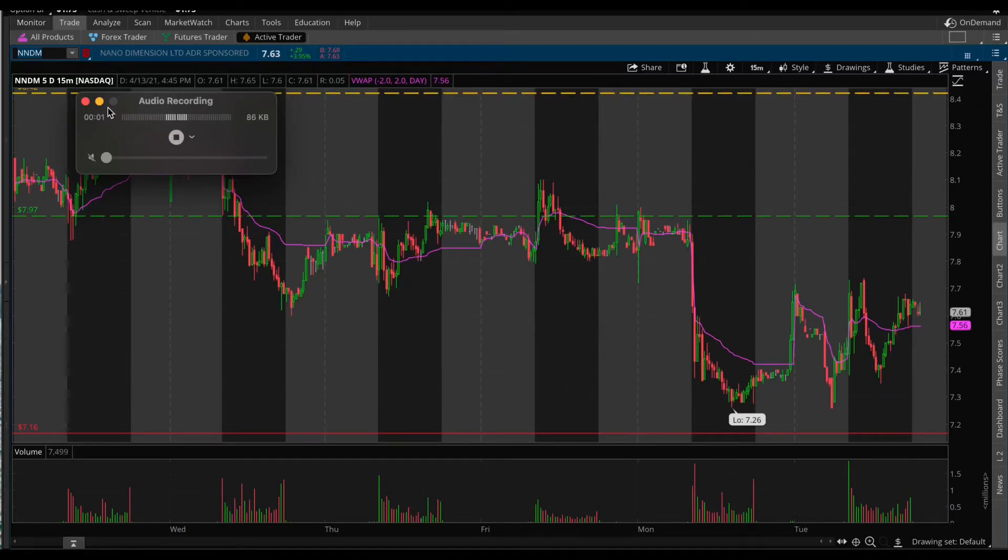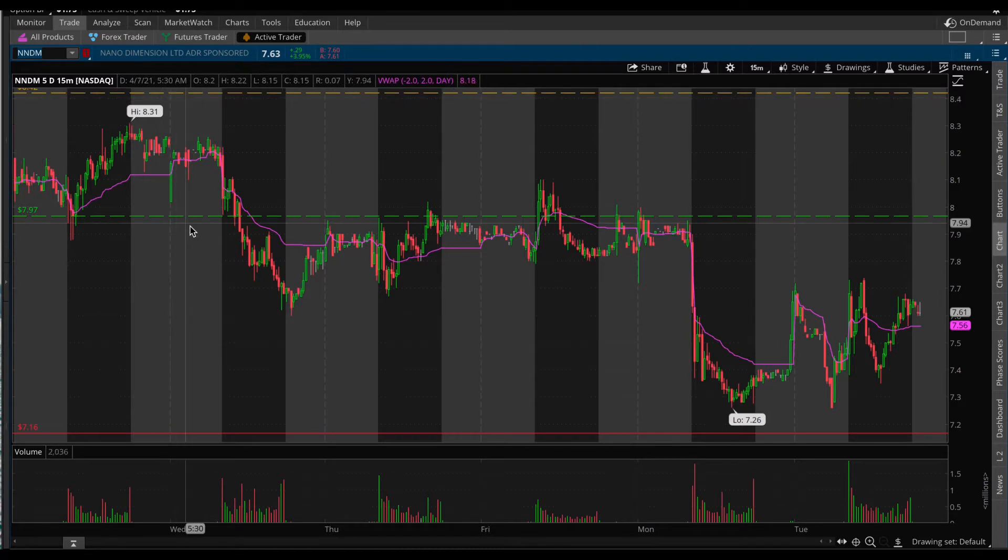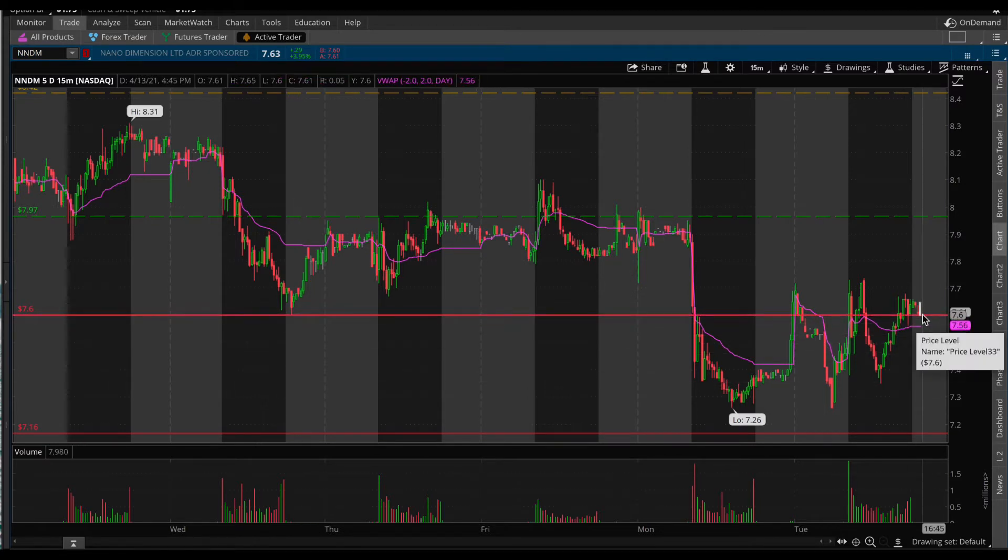What's going on everybody, Student Trader here. Today's look at NNDM — Nano Dimensions — pretty good day for this one, up 29 cents, shy of four percent on the day. I would have liked to hold the $7.70s. It looks like we have some resistance at that $7.60 level — well, technically support — but we'll probably break it. VWAP is right here at $7.56 and that will be our support level.